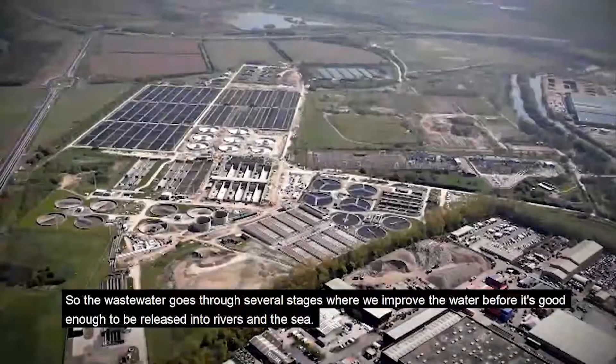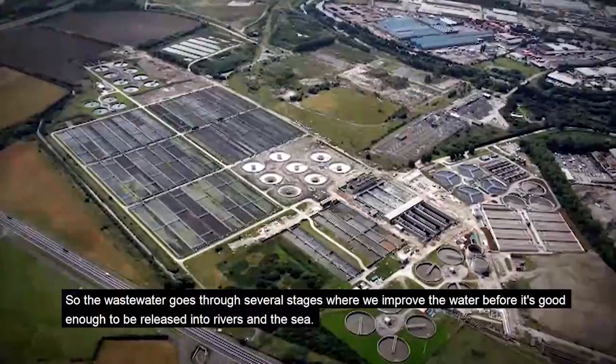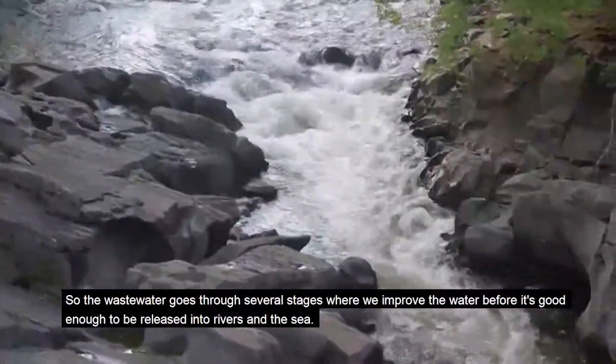The wastewater goes through several stages where we improve the water until it's good enough to be released into rivers and the sea.